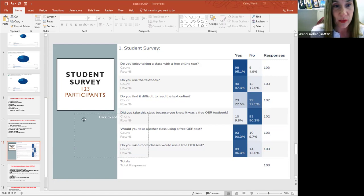Many advisors and faculty, as we are registering students, do mention which courses are OER. And more and more, I'm finding that students are attracted to classes that have OER materials. Would you take another class using OER? Over 90% said yes. Do you wish more classes would use free OER texts? 86% said they do wish that more classes would have OER texts.